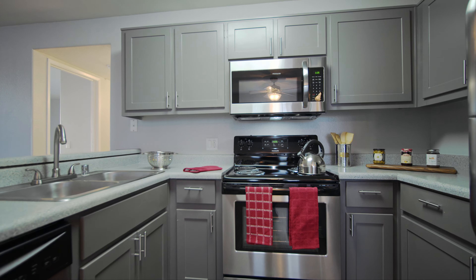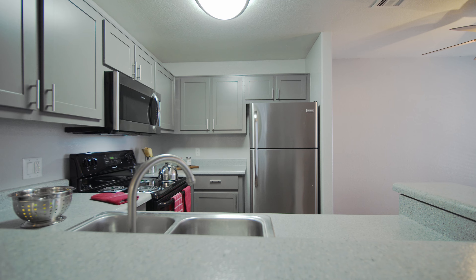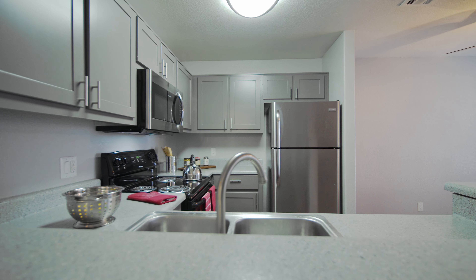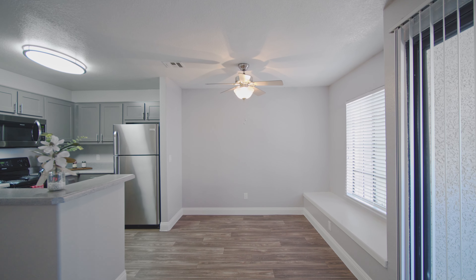Our tour begins in the kitchen, a culinary haven that features sleek stainless steel appliances. Whether you're cooking up a quick meal or preparing a gourmet feast, this modern kitchen has everything you need to unleash your inner chef.